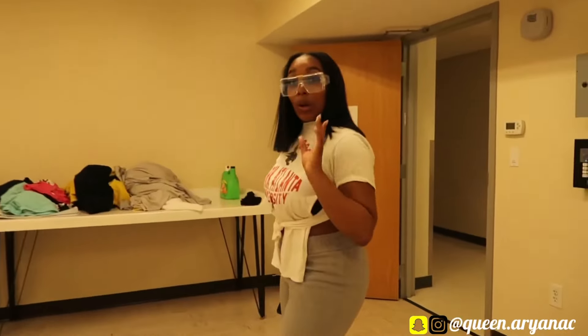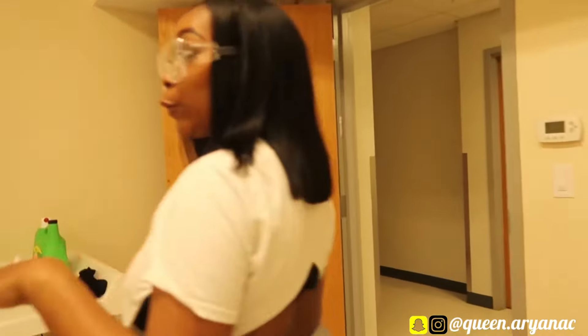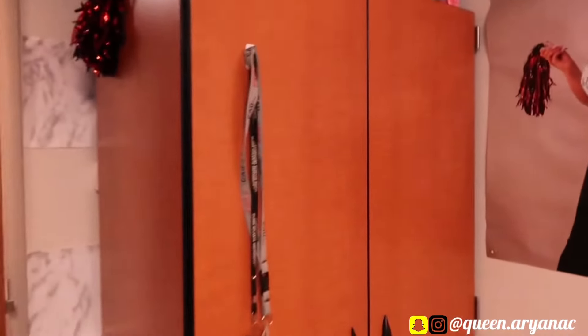All right y'all. So now I'm going to go back upstairs. I'm going to show you guys the awesome Kiki room. So this is the closet.